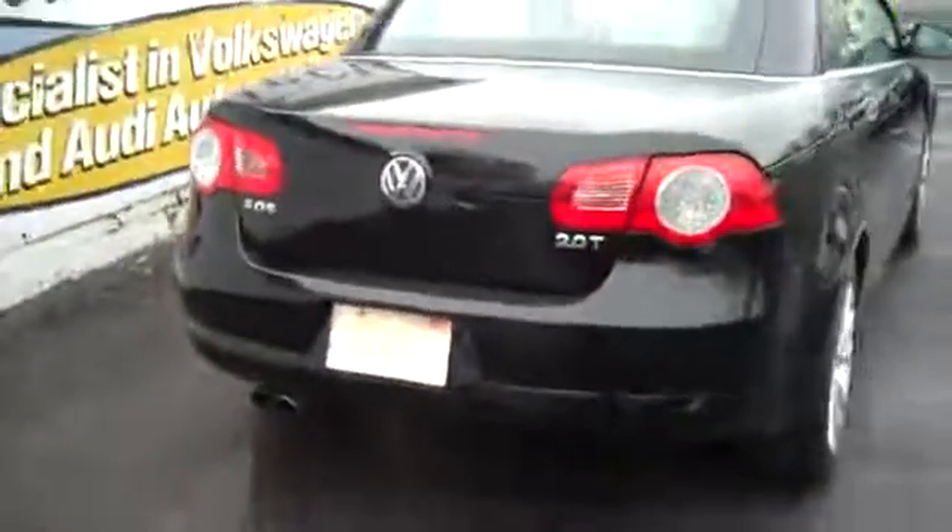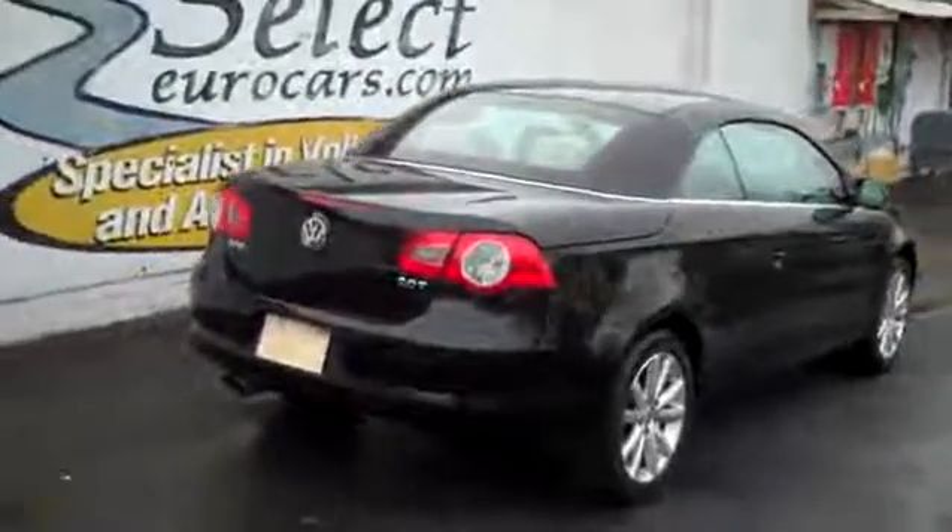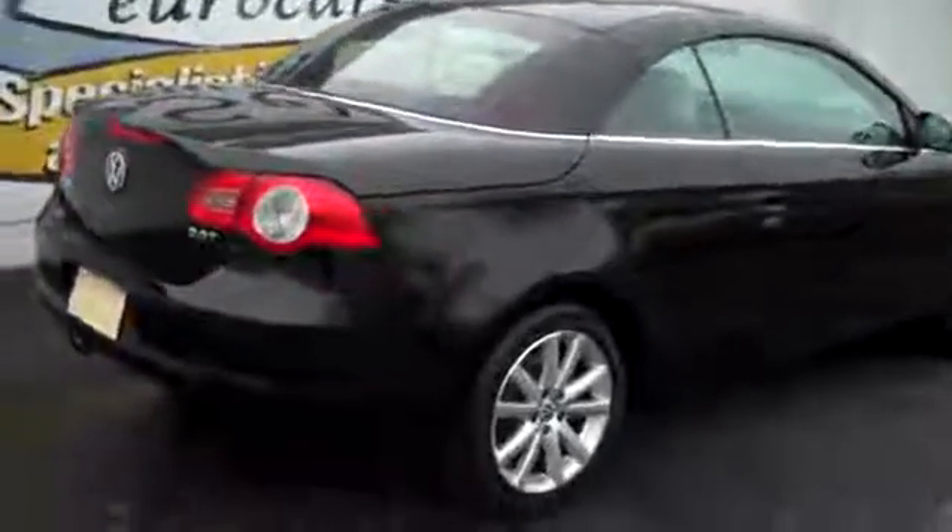I'll pop the hood and show that off, and in the trunk — large trunk — you can take that spare and lug wrench out of there, and store more cargo in there. Underneath the cover, if you're not operating the top, you can just store below that cover. Plenty of room for some soft travel bags, or the groceries.